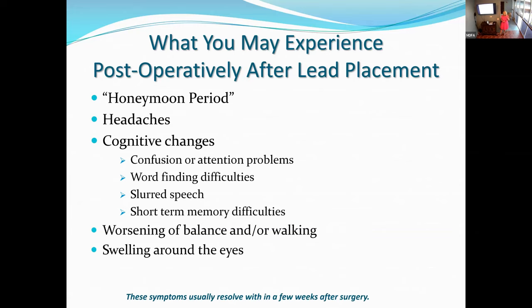You could have some worsening of balance or walking — anytime you do surgery in the brain it can throw off your equilibrium. Be aware of small dogs, throw rugs, and fall hazards. Also, you may have some swelling around the eyes because in the operating room you're flat — fluid can pool around the eyes due to gravity. You might even have a little black and blue bruising. This is perfectly normal. The only time to be alarmed is if your vision is affected.